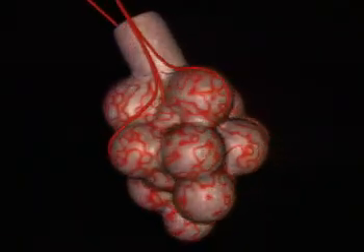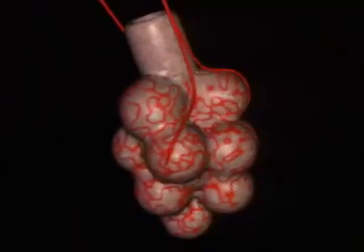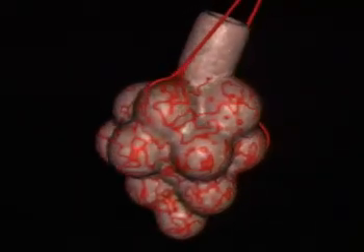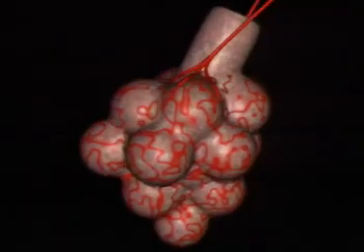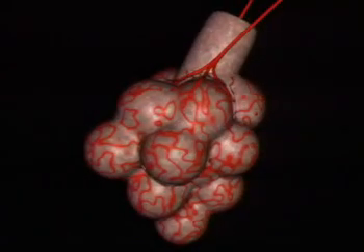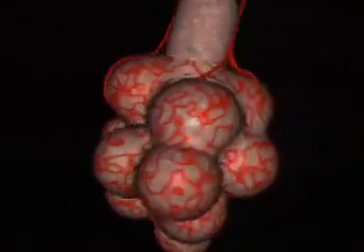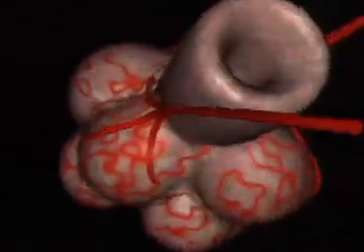Just looking at them gives you a clue — they're surrounded by a network of blood vessels. That's why we breathe: to get oxygen from the air into our blood. Let's move inside an alveolus and take a close look at a single air sac and a single blood vessel.